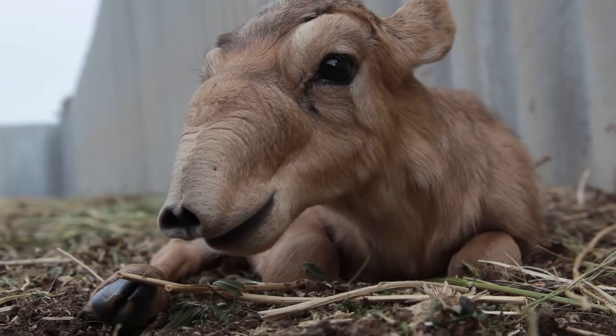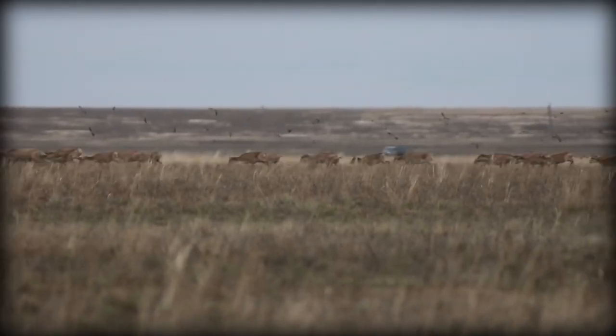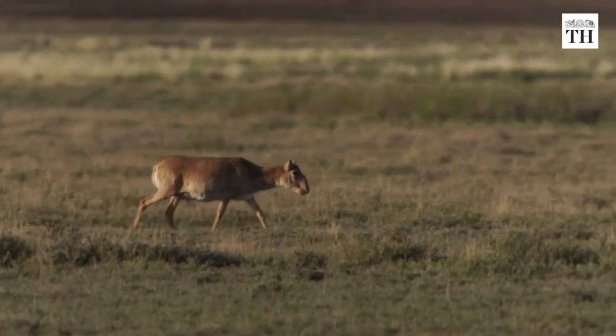Though the Saiga Antelope may look funny, it has some impressive traits. It's a fast runner and it can reach speeds of up to 50 kilometers per hour. It's also a great jumper and it can clear obstacles that are up to 2 meters high.